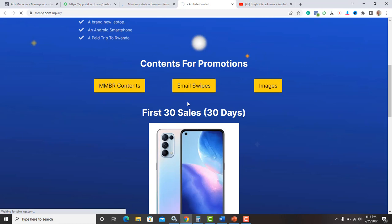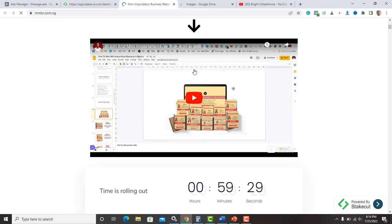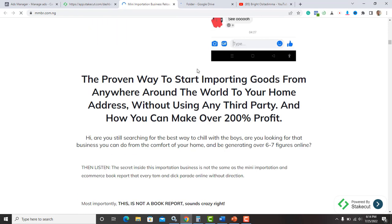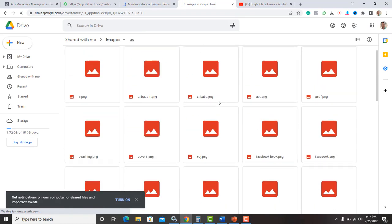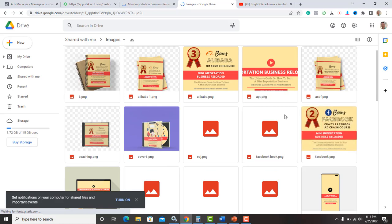The product page is the main page the seller uses — this is where your leads will land and buy. This is not your own page; it belongs to the product seller. From the JV page I can click on the images section and pick any image to use as my ad creative to sell the mini importation course. That's basically what this whole process is all about.